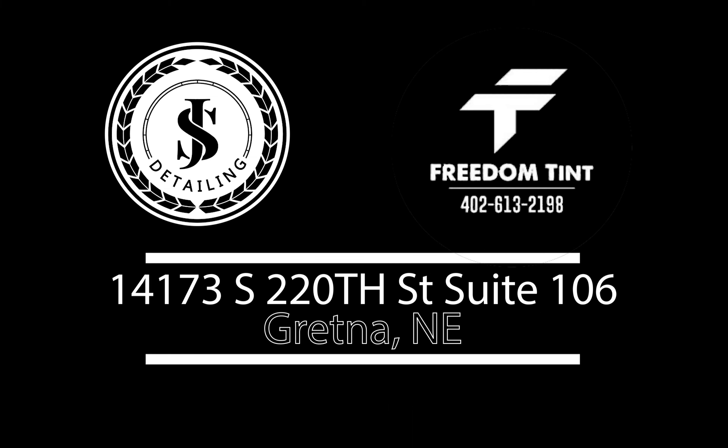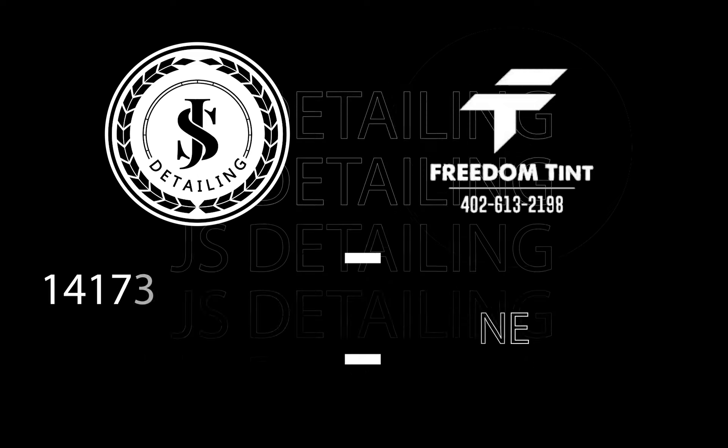So whether you have a daily driver, a show car, or a full-blown race car, make sure you come see us at JS Detailing for your protection and styling needs.